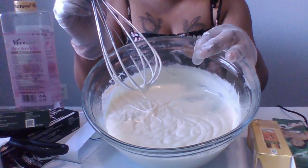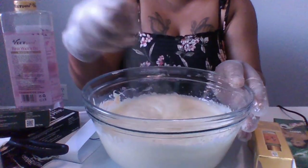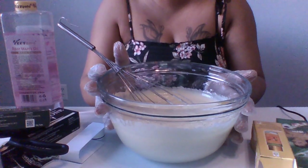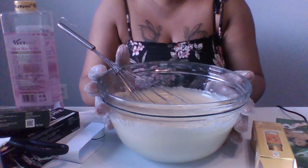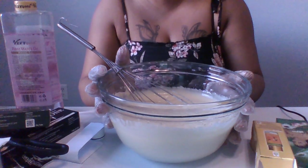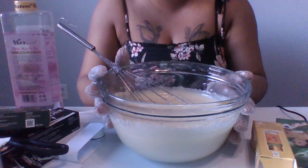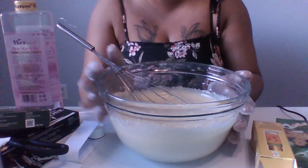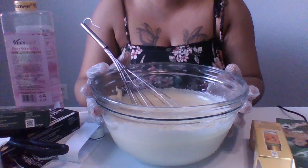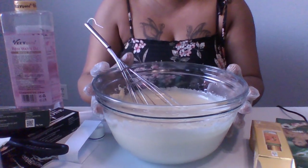There we are, you guys — all ready to go in our container. Thank you guys for watching this video. If you like this video, please give me a thumbs up, please subscribe to my channel, and go ahead and follow us on Facebook — Glitz and Glam Beauty Bar. Big up yourself, and thank you guys for watching. I am very nervous as you guys can tell, but over time I'm going to get better. Thank you guys for watching — love you guys!